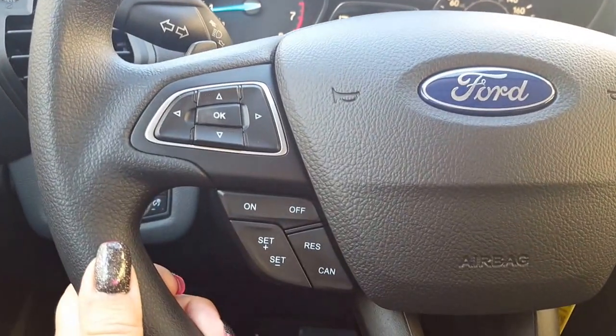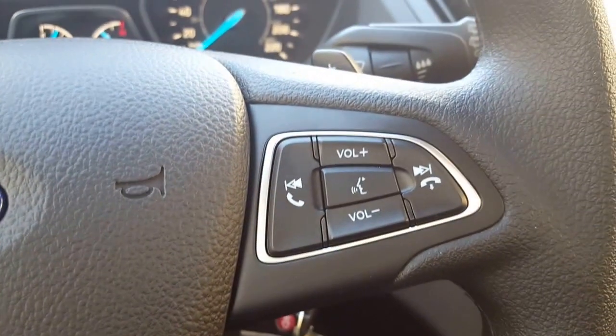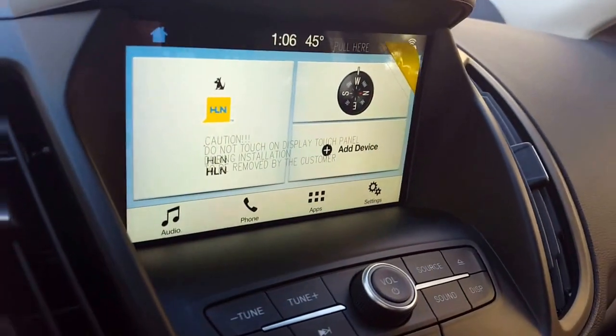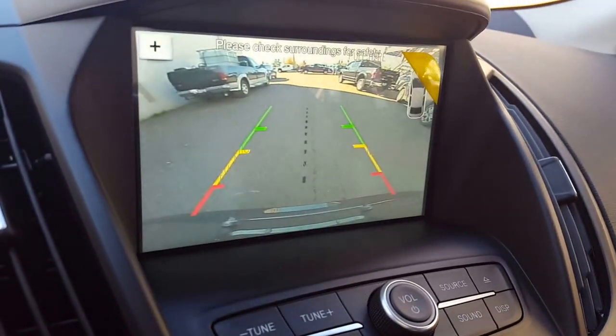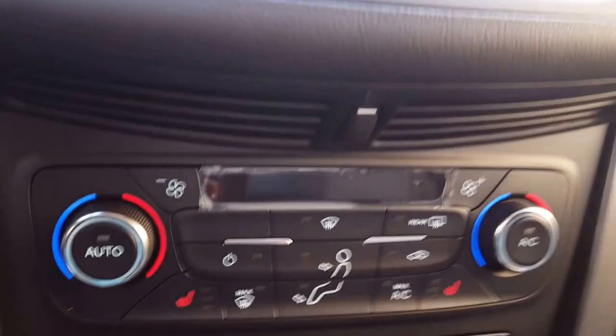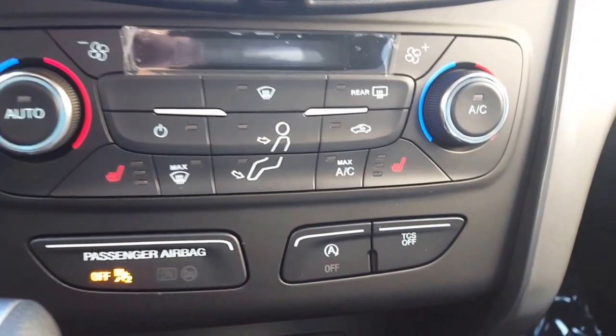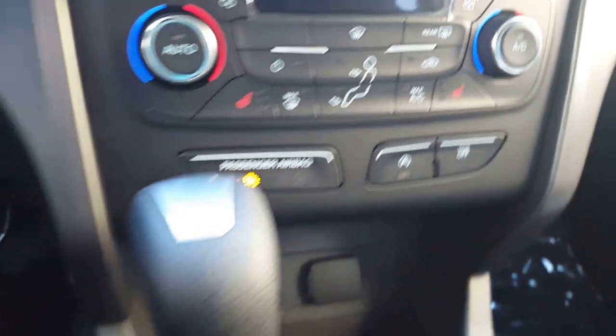You've got your cruise control, your menu controls, and hands-free Bluetooth phone. Your big main screen up here is also your backup camera. Stereo controls coming on down to your climate — dual climate controls, heated seats for both passenger and driver, and of course your traction control.